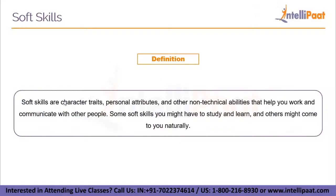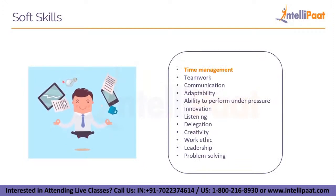Now let's move on to soft skills. Soft skills are character traits, personal attributes, and other non-technical abilities that help you work and communicate with other people. Some soft skills you might have to study and learn, while others might come naturally as you grow up. Depending on your domain or area of expertise, you may need to learn particular soft skills. Listening, communication, and delegation are some examples. Here are the most important soft skills to develop: time management, teamwork, communication, adaptability, ability to perform under pressure, innovation, listening, delegation, creativity, work ethic, leadership, and problem solving.